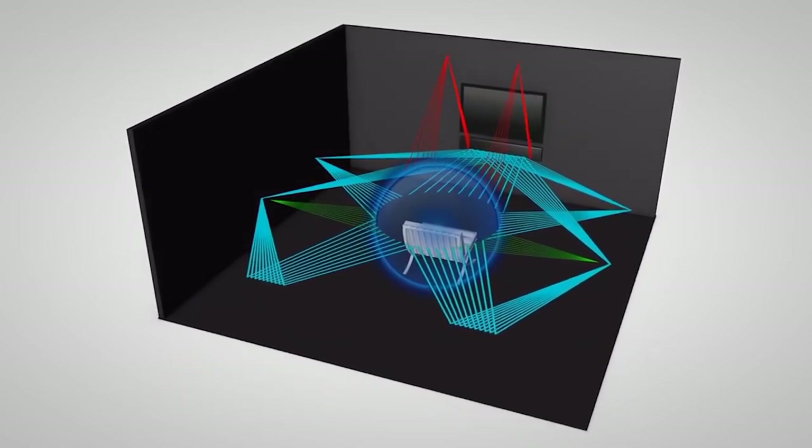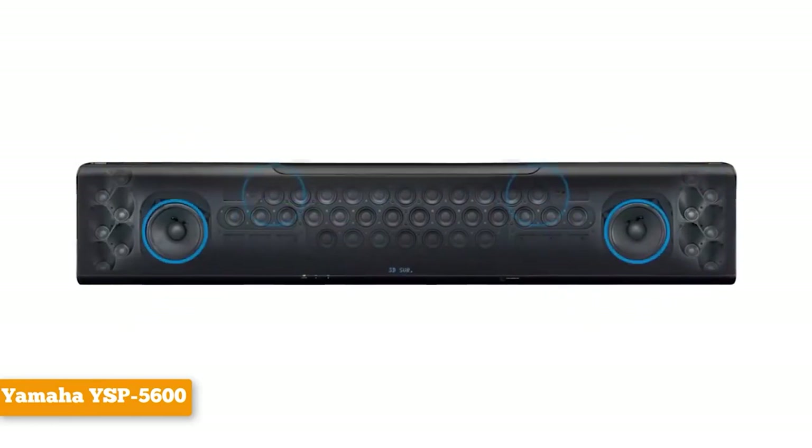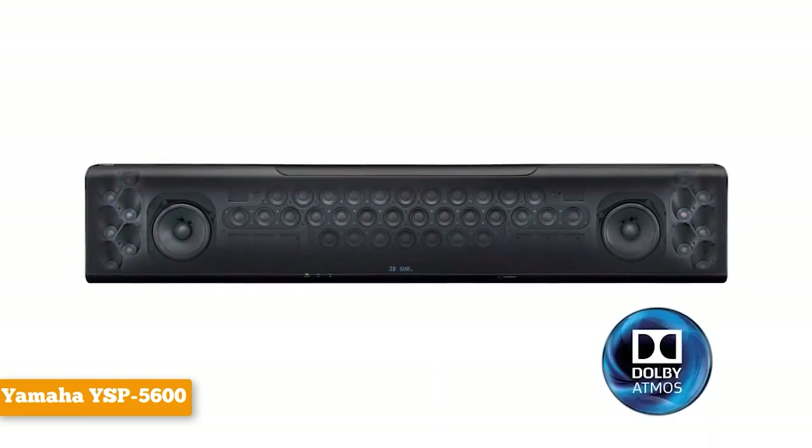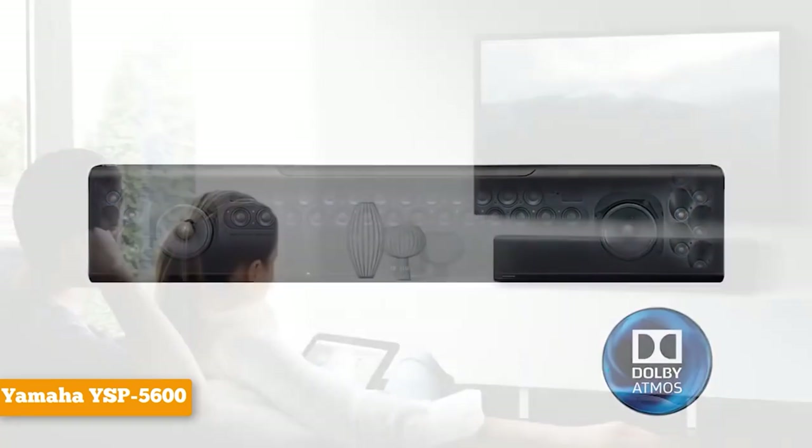At a cost that is far more than most soundbar setups, without all their purpose-built convenience, the YSP-5600 sits in a somewhat awkward position on the soundbar scale.